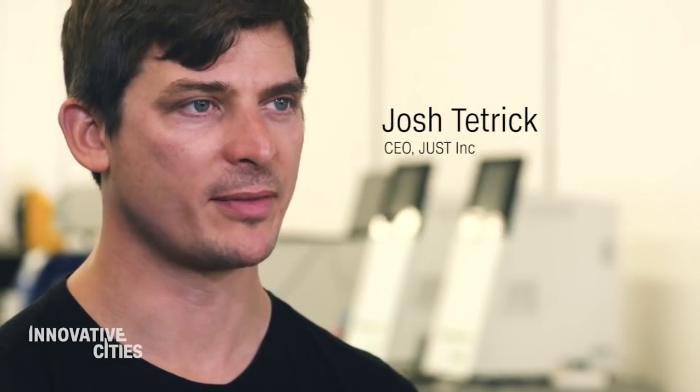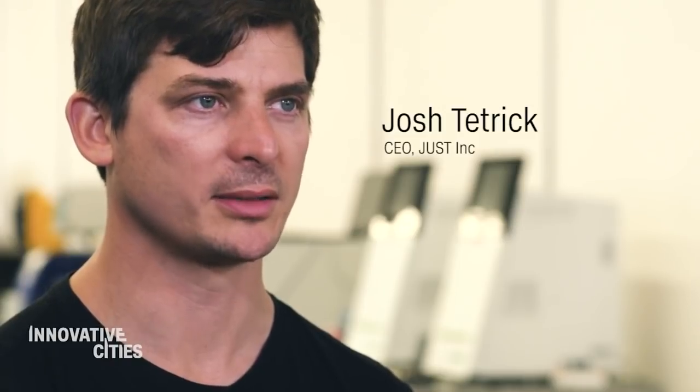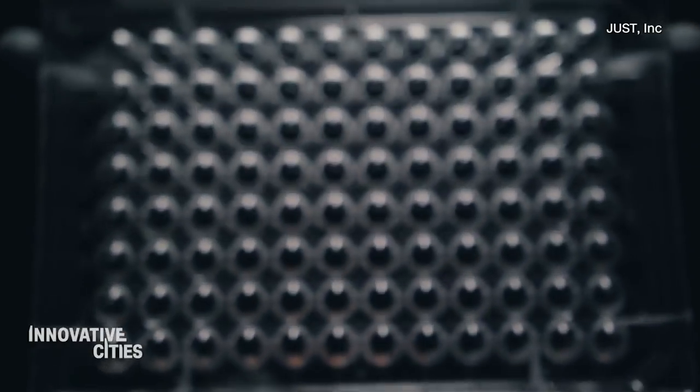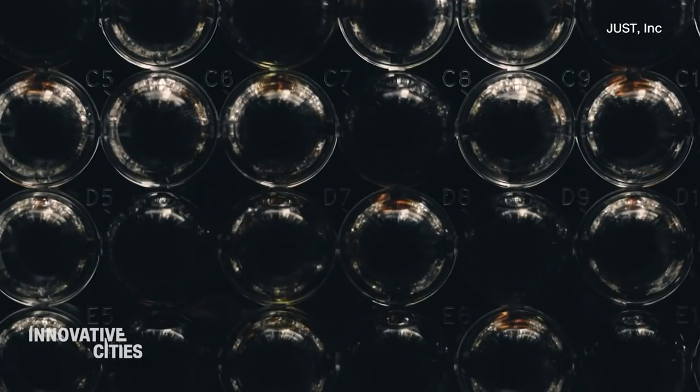In today's world, 99% of meat comes from these big factories where you have lots of animals brought together. We thought maybe we could do it differently. What if there's a way to take a single cell from one of those animals and make meat for the world?